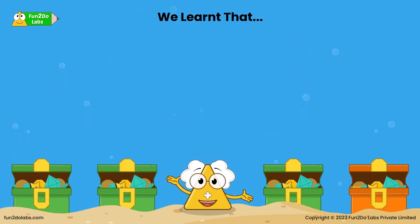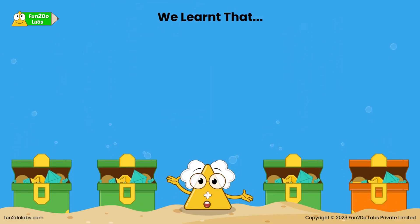Kids, can you point at the same colored boxes? You are right! Look here — these are different ones. Can you quickly grab two different colored toys around you?